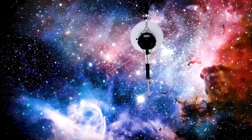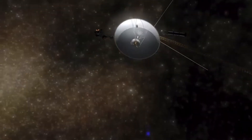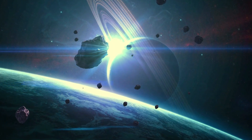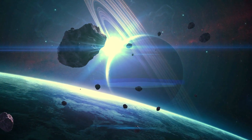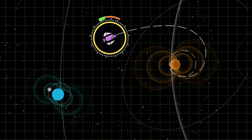In conclusion, Voyager 1's crossing into interstellar space was a remarkable achievement that marked a major milestone in space exploration. It has provided us with valuable scientific data and a new perspective on our place in the universe, and it continues to inspire us to explore and discover new frontiers.